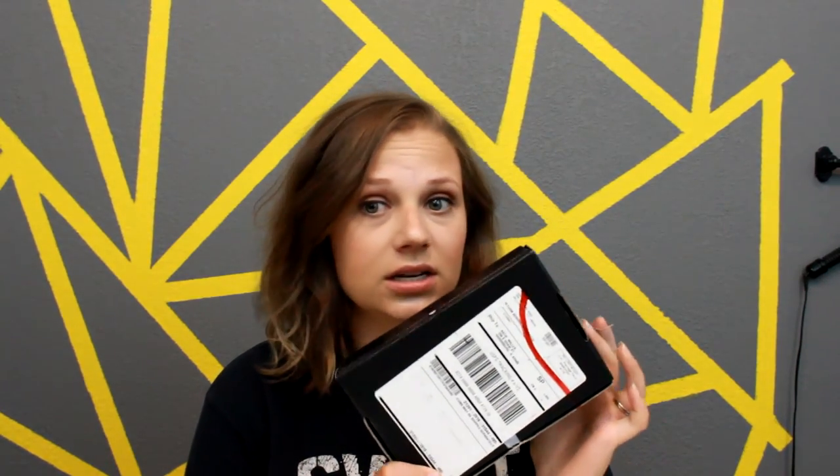Hey guys, so today we're going to be doing our BoxyCharm unboxing for August.